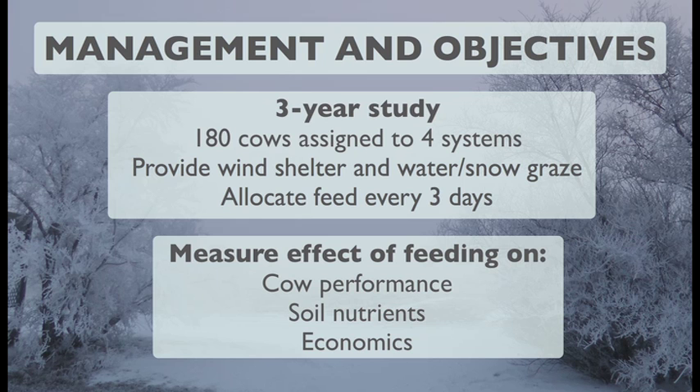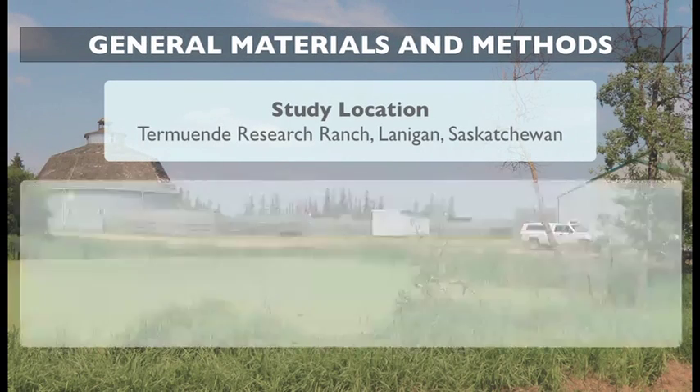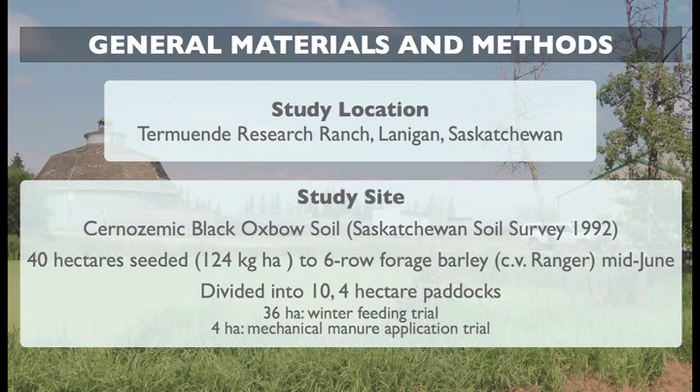The question was: can we manage beef cows out on an annual crop field like a barley stubble field and capture those manure nutrients while reducing the producer's cost of production? The study was conducted at Tramunda Research Ranch on a 40 hectare field seeded to six-row forage barley cultivar Ranger, subdivided into ten separate paddocks. Nine paddocks were used for bale grazing, straw chaff grazing, or swath grazing with three replicates of each system.